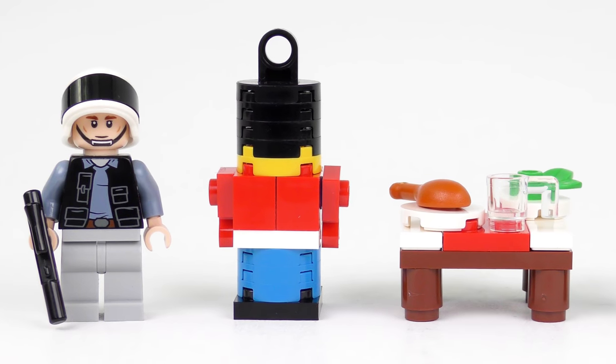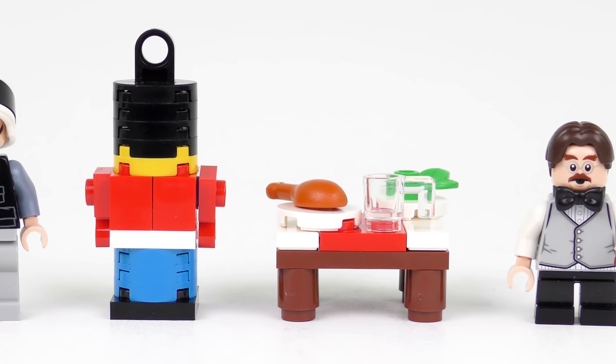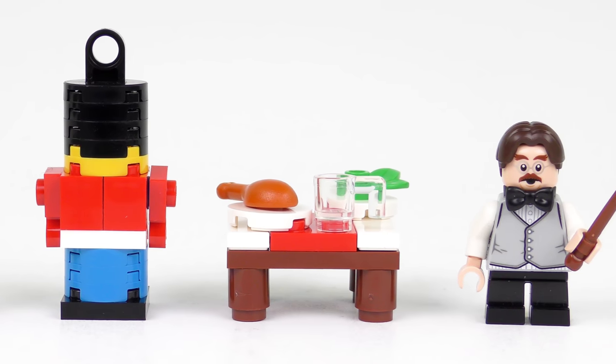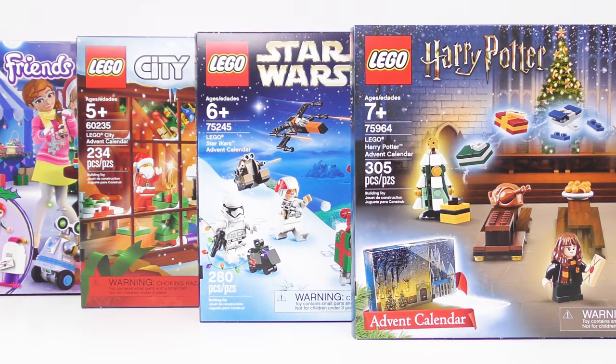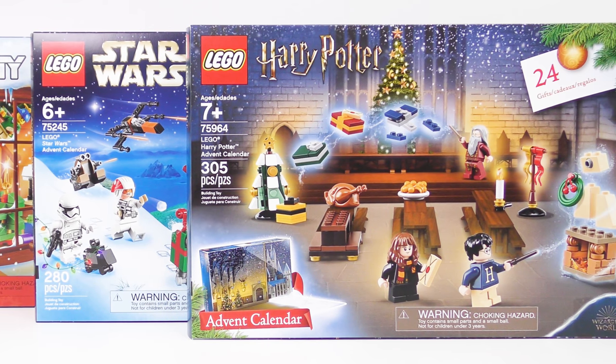Wednesday was a good day delivering some great gifts from behind door number 18 of every LEGO Advent Calendar. With only 6 doors remaining I have high aspirations for the remaining gifts. Please have a fantastic Wednesday and don't forget to join me tomorrow morning as we open up every door number 19 on every LEGO Advent Calendar.